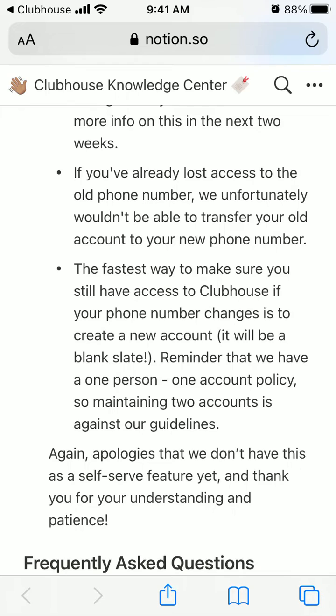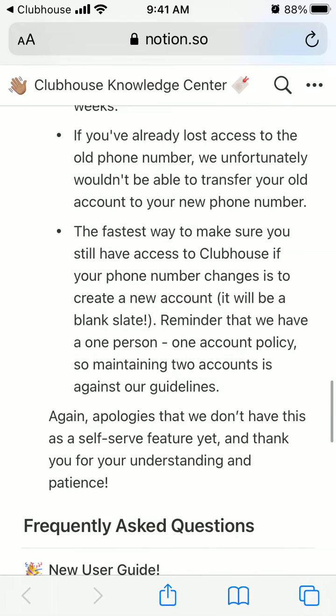The fastest way to make sure you still have access to Clubhouse if your phone number changes is to create a new account. Be aware they have a one person, one account policy, so holding two or more accounts is against their guidelines and comes with risks.